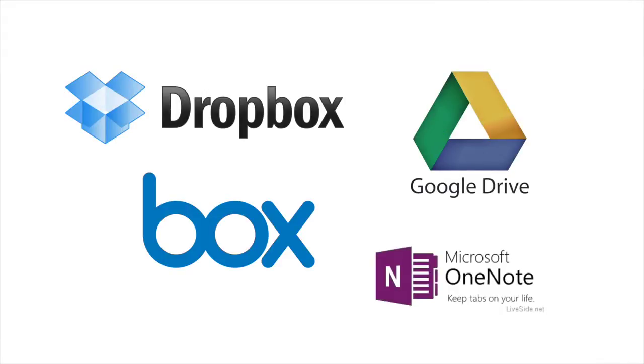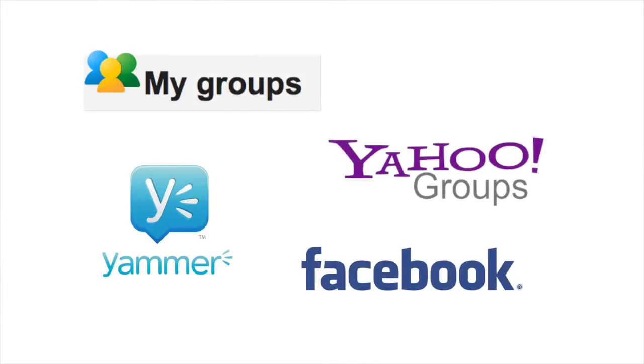So what is the alternative to the LMS? Well, in the last 10 years we've seen an explosion of free cloud-based software and services that can be assembled to create a kind of customized do-it-yourself learning management system that doesn't have all the disadvantages of the conventional LMS. There are file sharing services like Dropbox, Google Drive, BoxNet, and OneNote. There are asynchronous discussion tools like Google Groups, Yahoo Groups, Yammer, and Facebook.